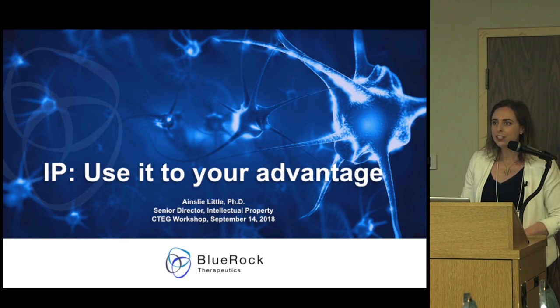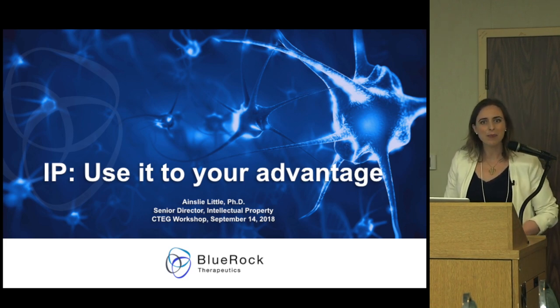You might have noticed I have changed the title of my talk. I very clearly cannot tell you about the IP strategy at BlueRock — it's highly confidential.